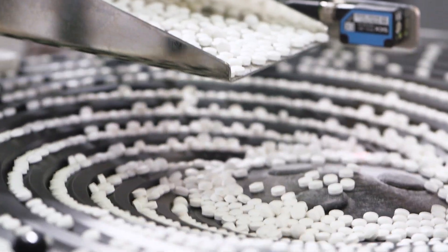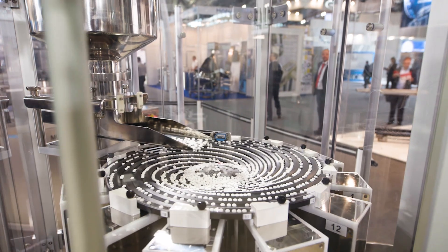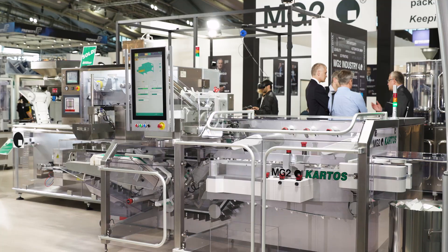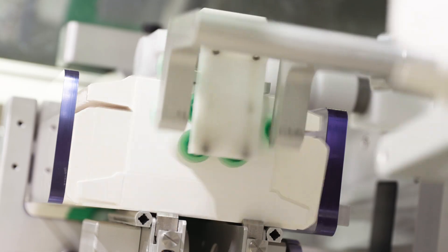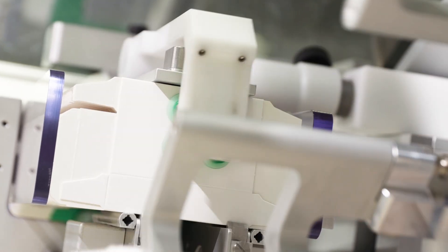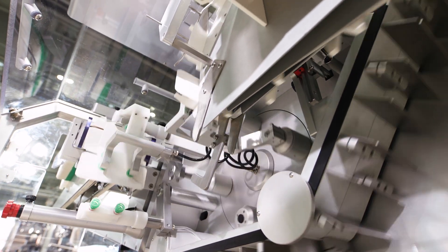The second machine is the Selecta, a standalone machine capable of checking the weight of tablets and capsules. The third machine is the Cartos, an intermittent motion cartoner with a capability of producing 120 cartons per minute.